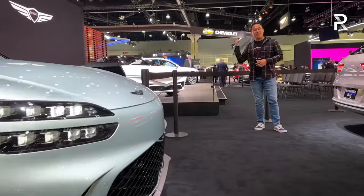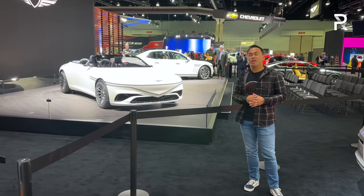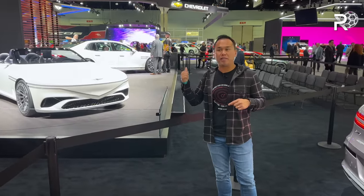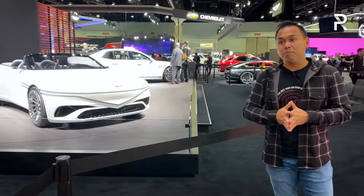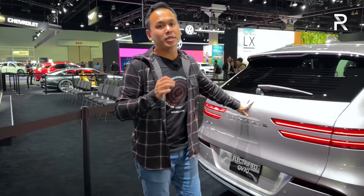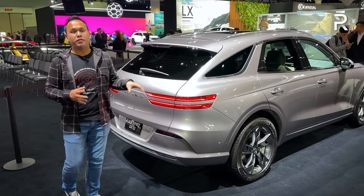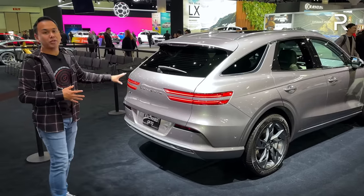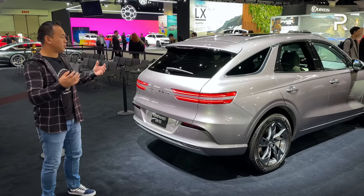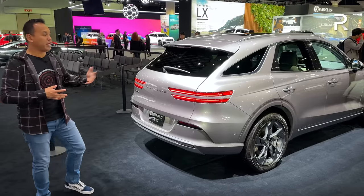Right behind me is the Genesis X convertible — that is a concept car for now, but it's completely electric and probably one of the sexiest cars you're going to find here at the 2022 LA Auto Show. It would compete with cars from Rolls-Royce, Bentley, and Mercedes. But we're here to talk about the GV70 Electrified. I think Genesis has done it right — they've taken everything we love about the gas version and just made the car electric. Genesis wants electric vehicles to become the norm, and to do that, you need to make them look beautiful and not feel like a strange car, which is what a lot of consumers are looking for when they make the switch to electric.